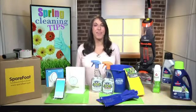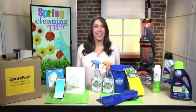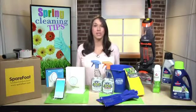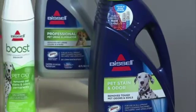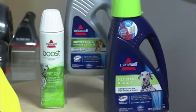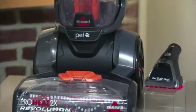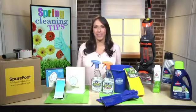I know that carpets can be a big task, so I recommend Bissell carpet cleaning formulas with Scotchgard Protector. The Scotchgard acts as a stain repellent that repels spills, resists soils, and blocks stains to protect your carpet. They even have formulas specifically for pet owners, like the Pet Stain and Odor Remover and the 2X Professional Pet Urine Eliminator Formula. Additional products include the Pet Oxi Boost Carpet Cleaning Formula Enhancer and the ProHeat 2X Revolution Carpet Cleaner. You can find all of these at Bissell.com and at retailers nationwide.